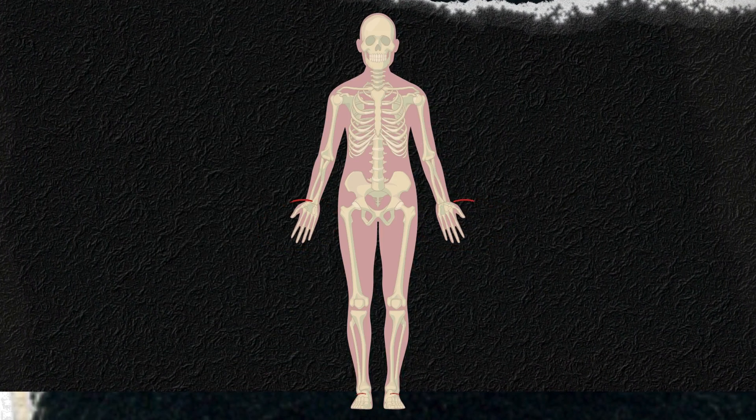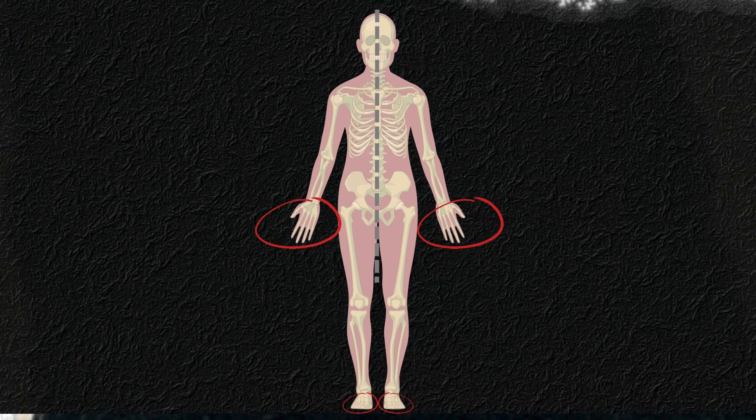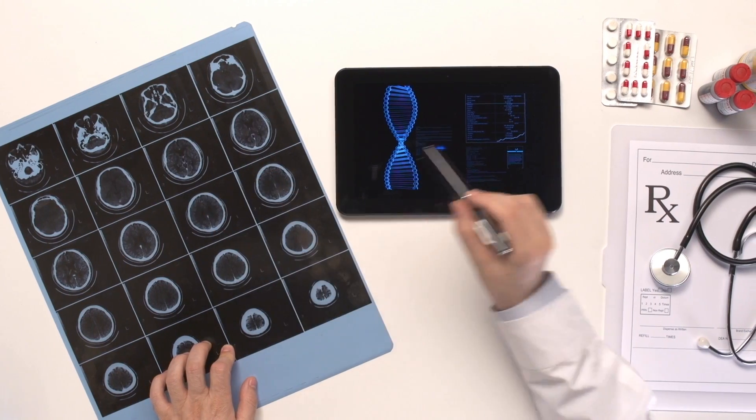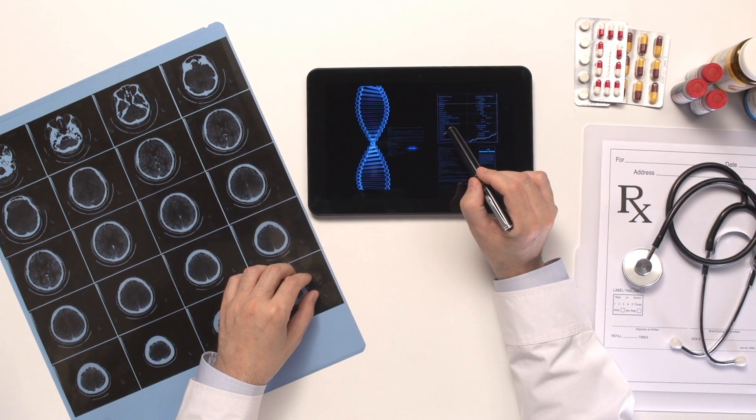In many cases, the numbness and tingling associated with B12 deficiency presents symmetrically, meaning it affects both sides of the body equally. This bilateral involvement is a characteristic feature that helps distinguish it from other potential causes of peripheral neuropathy.